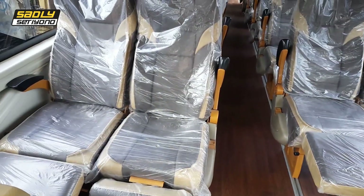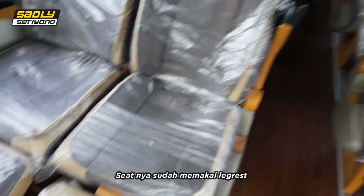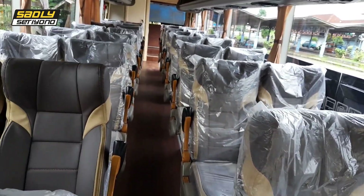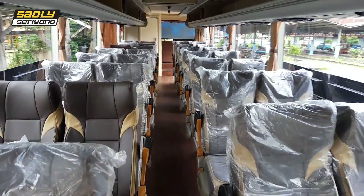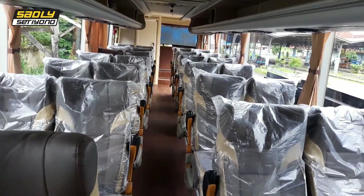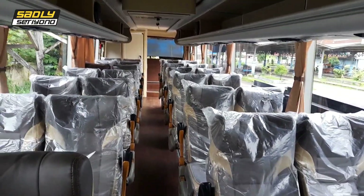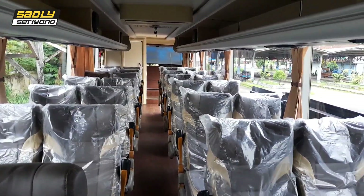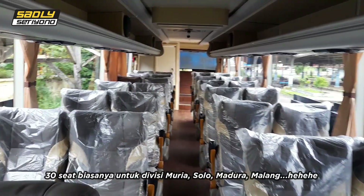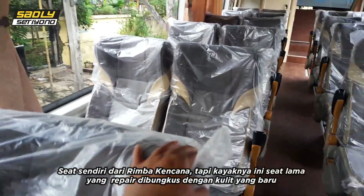Ternyata untuk seatnya sudah ada leg rest, mantap ini. Sekarang kita hitung berapa total seatnya. Di sisi kanan ada 8 baris, di sisi kiri ada 7 baris, berarti 15 baris. Konfigurasi 1x2, berarti 30 seat. Ini biasanya seat untuk divisi Muria, Solo, atau Surabaya. Seat sendiri dari Hairi Mbak Kencana.